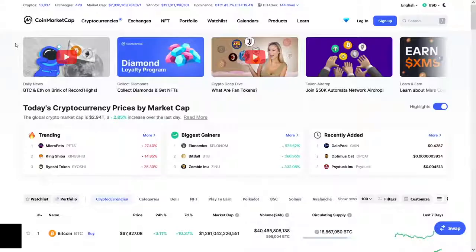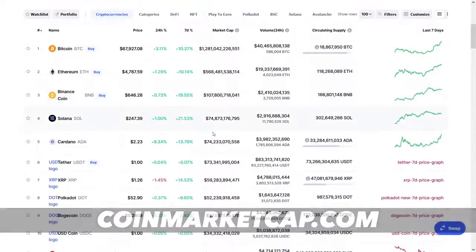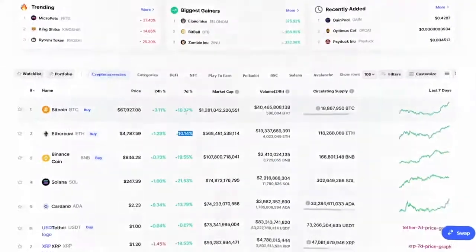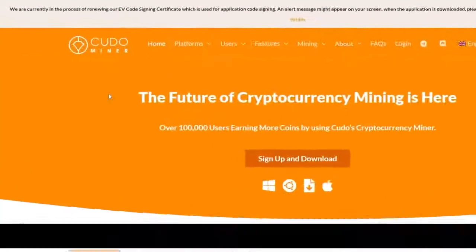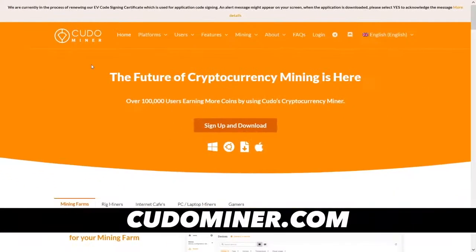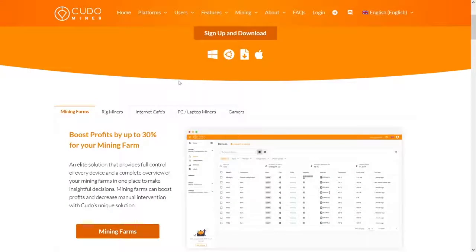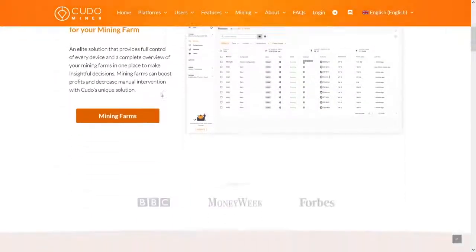You can also go to coinmarketcap.com and see which cryptocurrency is on the rise. Ethereum is up 10 percent over the last seven days — that's a very nice rise. The next way to get Ethereum is by visiting kudominer.com. This is the best miner I have used in my crypto career. Over 100,000 users are earning money here, and they can boost their profits by up to 30 percent by using the pools that Kudo Miner has.